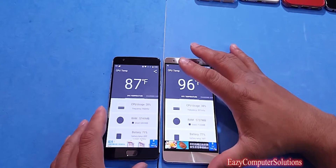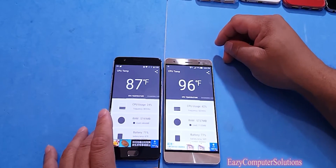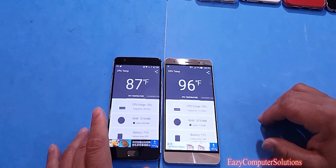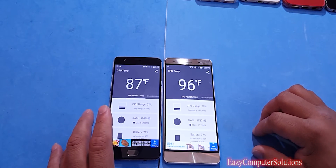So basically guys, I just wanted to give you a benchmarking performance comparison of both devices. This is Erica from Easy Computer Solutions. Leave your questions down below and let me know what you think about both of these devices. See you guys in the next video. Peace.